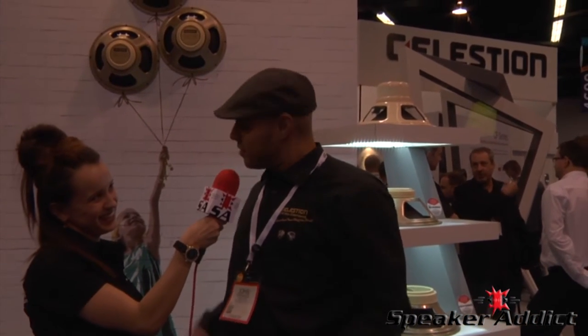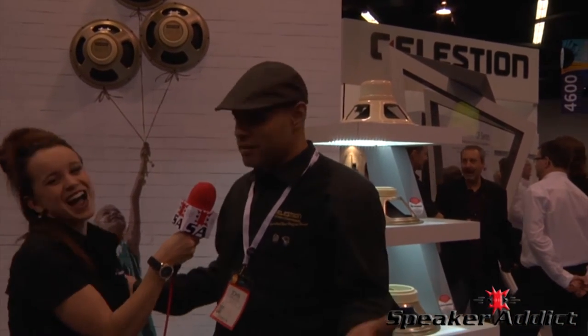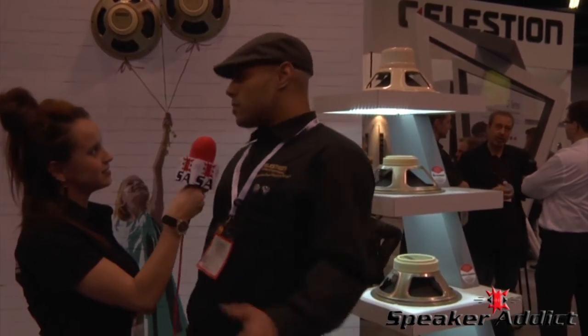What up, speaker addicts! I'm Allison Sharp here at NAMM 2016 with John Sanchez from Celestion. Hi John! Hey Allison, always good to see you guys. Love having you come by the booth — 2016 is an exciting year for Celestion, as always. So we've got some new stuff to talk about — we'd love to see that, let's talk.